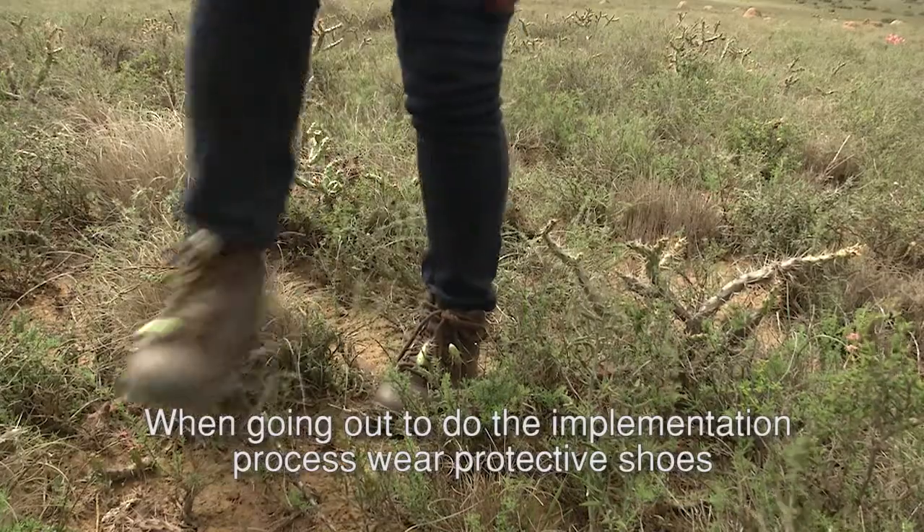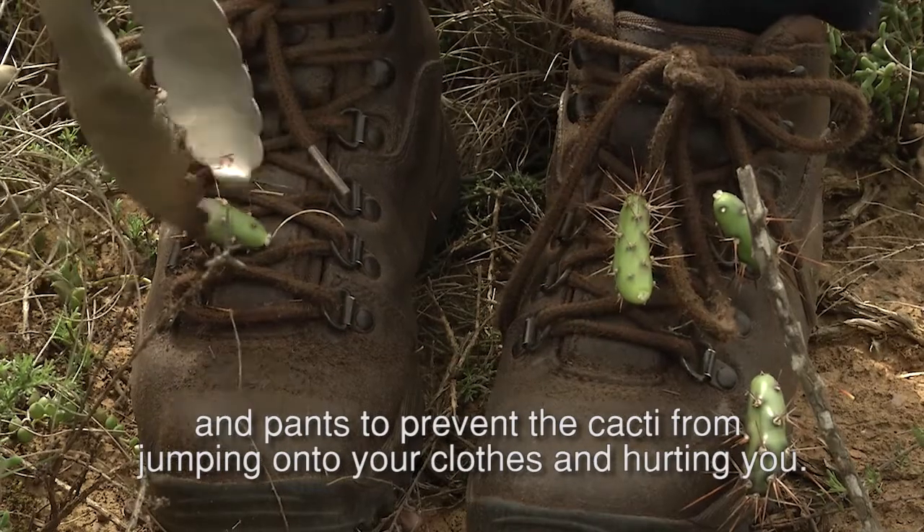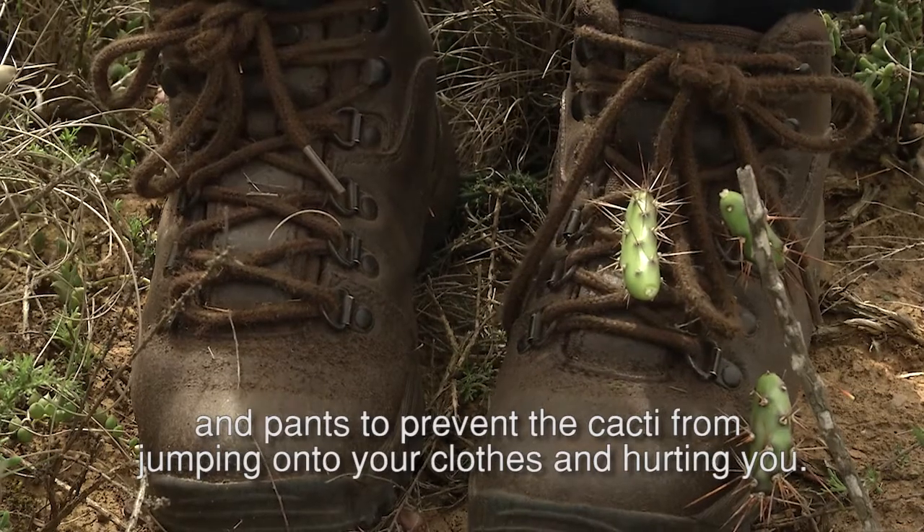When going out to do the implementation process, wear protective shoes and pants to prevent the cacti from jumping onto your clothes and hurting you.